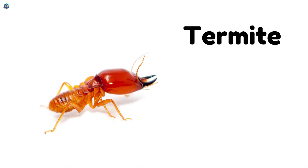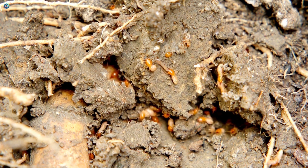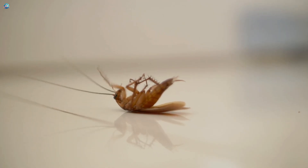Termite — termites chew on wood and can damage houses and furniture. Cockroach — cockroaches carry germs and love hiding in dark, damp places.